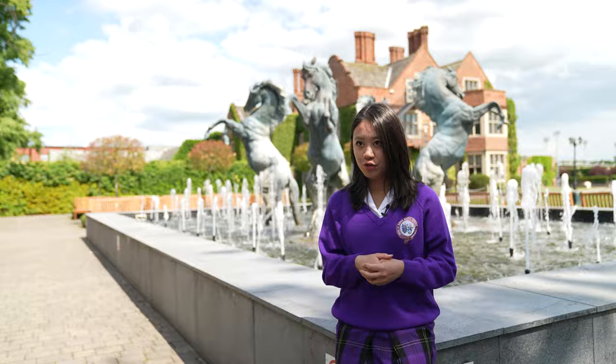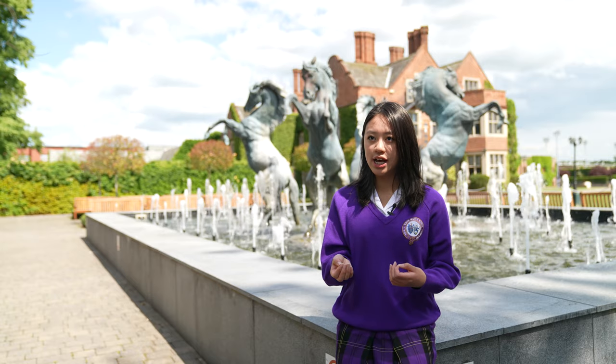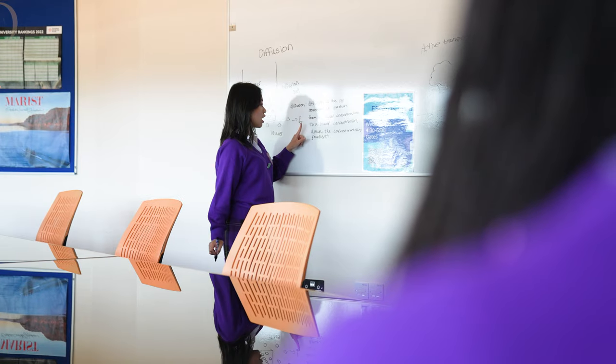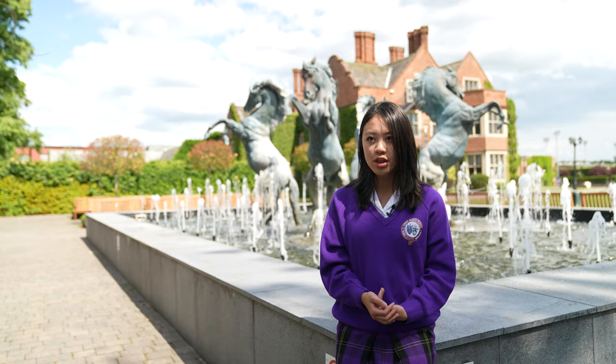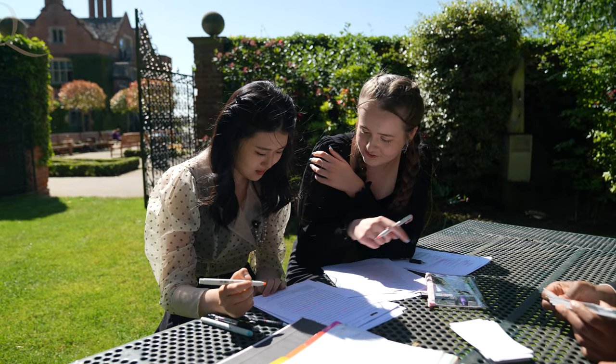Mind maps and knowledge organisers are actually really helpful for me, and by using those two methods it's really easy to differentiate what topics or units you're not familiar with, and then you can further work on that. I've found a different revision method for each subject — for my languages I use a lot of flashcards just to get the vocabulary in my brain, and for law, which is a lot more content heavy, I do a lot of mind maps.